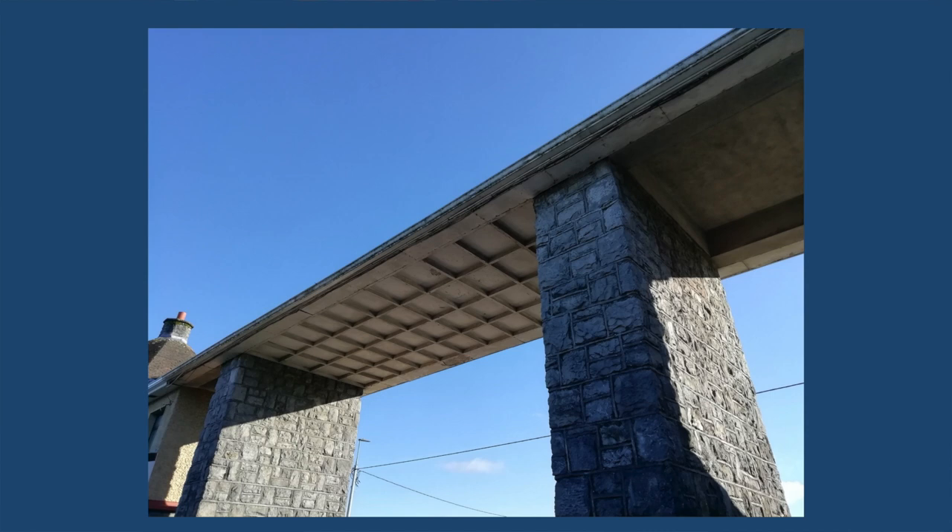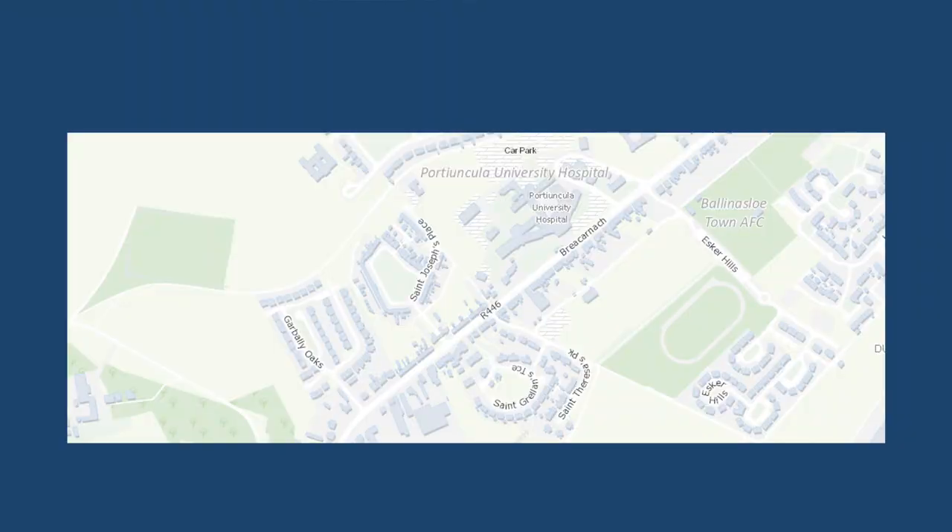As we finished the last session on a religious note, we might start the same this afternoon. Many of you might remember the construction of St. Joseph's Place, the housing estate during the 1950s. This estate was built on the site of a church and graveyard which was levelled during the construction works at that time. The damage was reported to the National Museum of Ireland and the site was subsequently visited by Professor Joseph Raftery.